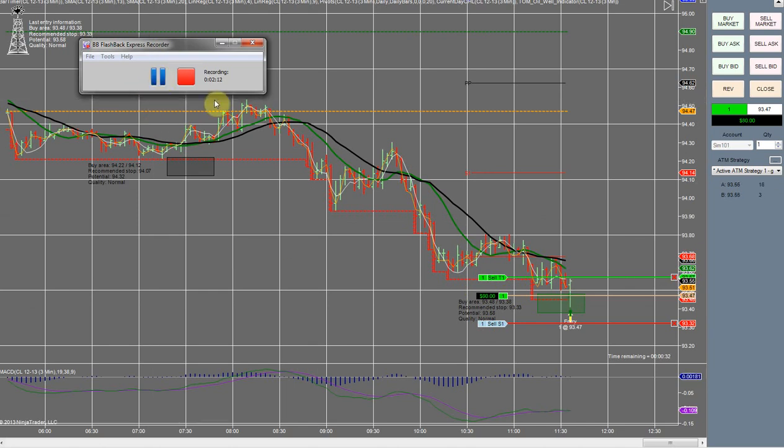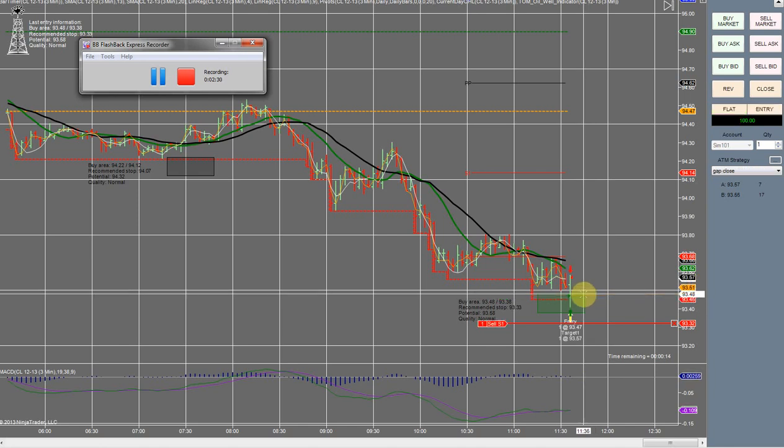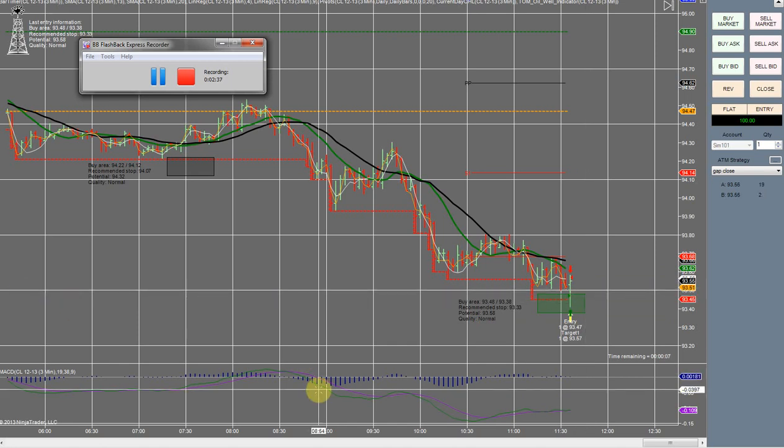We just hit $90 in profit, which means 9 ticks, but it decided not to push through — I was certain it was going to. So we're going to continue to wait. Target filled — and there it is. We just took our first winning trade for the day. It's currently 11:35, so we have plenty of time to take a second trade here at some point if we get one.